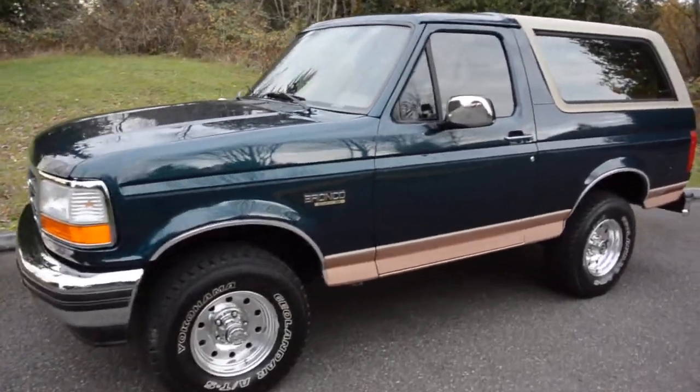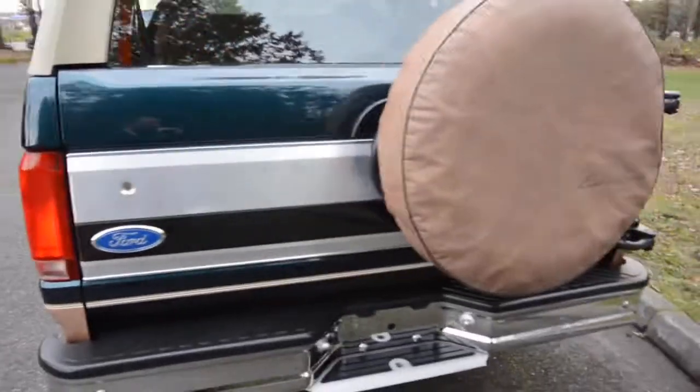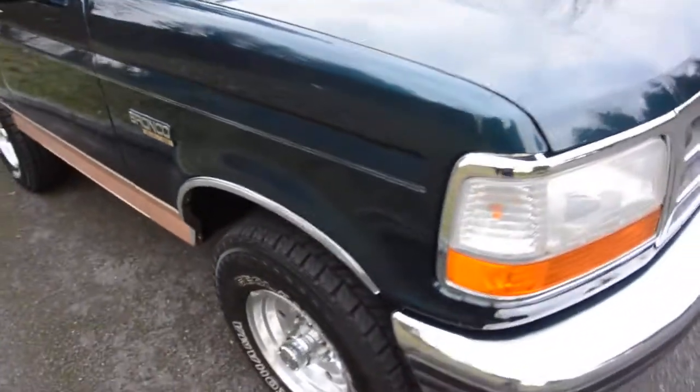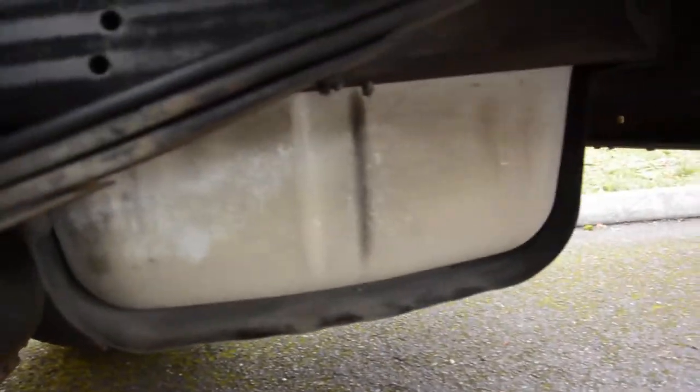Here at no reserve we have our one-owner 1994 Eddie Bauer Bronco with just over 85,000 original miles. It came from California where we purchased it and has been in California its whole life, so this is a beautiful rust-free body. It's really clean underneath, all original paint - the body has never had any paintwork, touch-up work, or accidents.